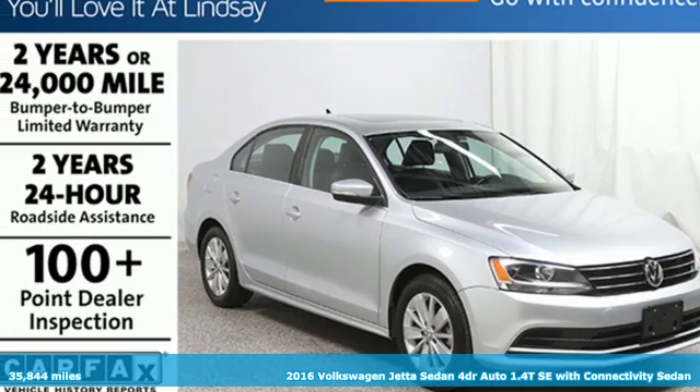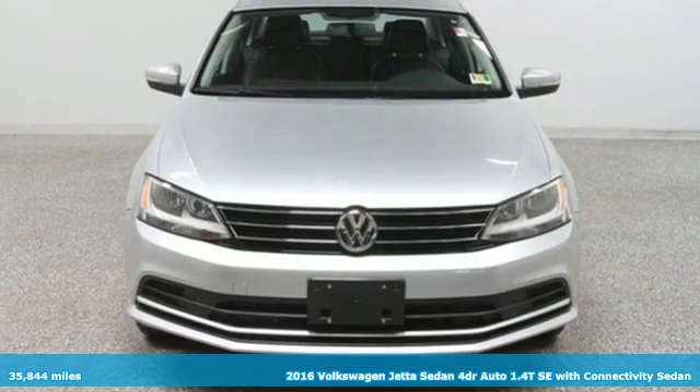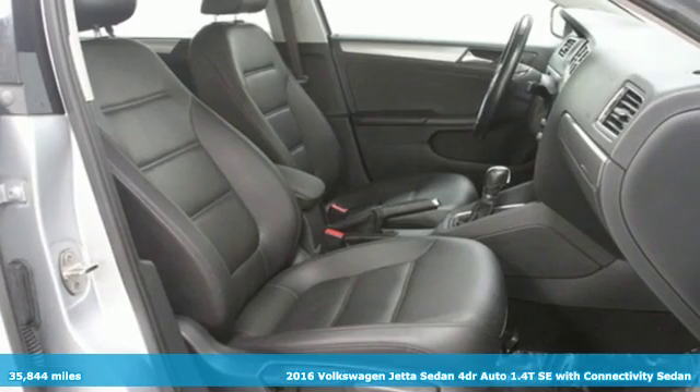It's a 2016 Volkswagen Jetta sedan. German engineered style, performance and precision come together to create the perfect compact sedan.